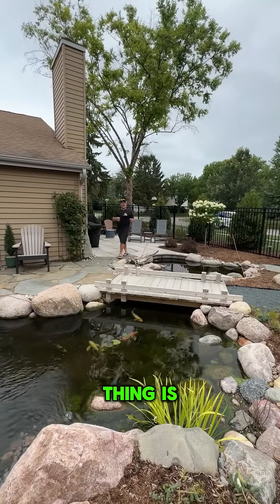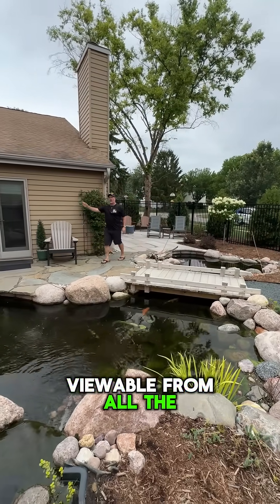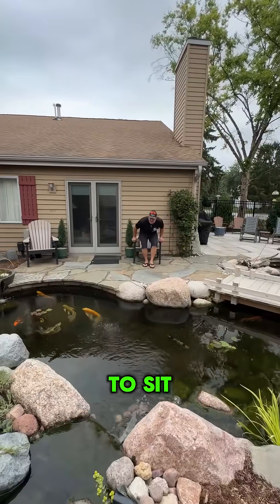And my final favorite thing is how the pond spreads out through the whole back of the yard, viewable from all the windows, with this beautiful patio that just invites you to sit by.